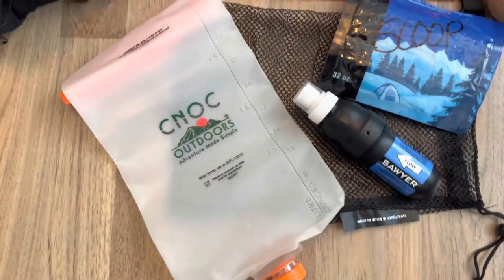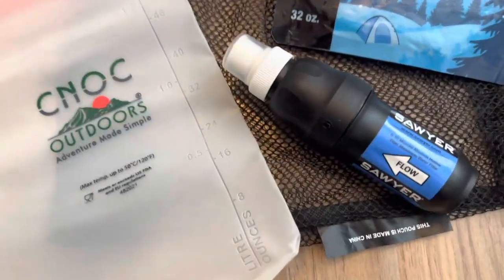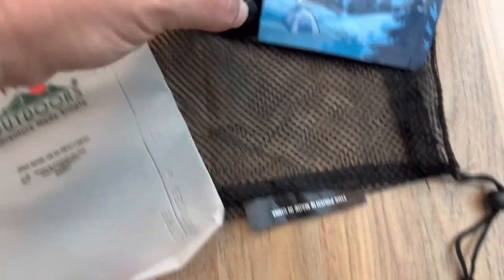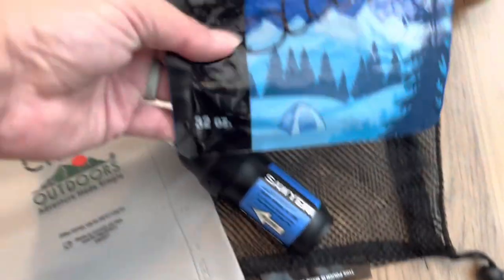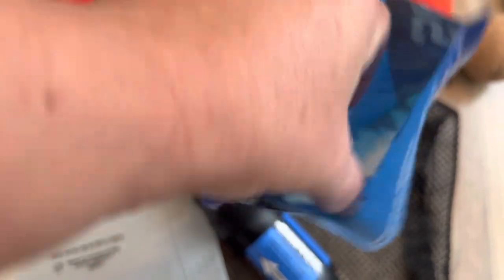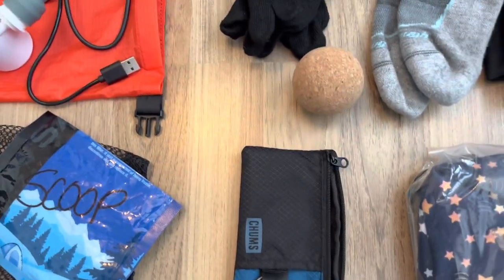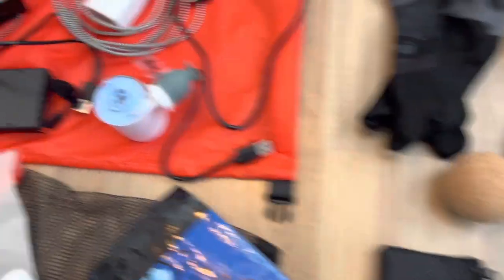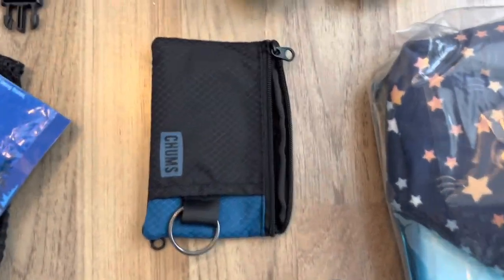This is my water filtration system. I have a two-liter CNOC water bag and then my Sawyer Squeeze — the regular, not the mini. In my repair kit I also have a backup O-ring, and I think I actually have two in case another hiker needs one. I took an old Sawyer bag and cut it in half so I have a scoop for lower water sources. I also have a little cork ball to roll out my calves, feet, and whatever else might be ailing me at the end of the day — keeping it in your hip pocket with your pump and headlamp means you'll actually use it.